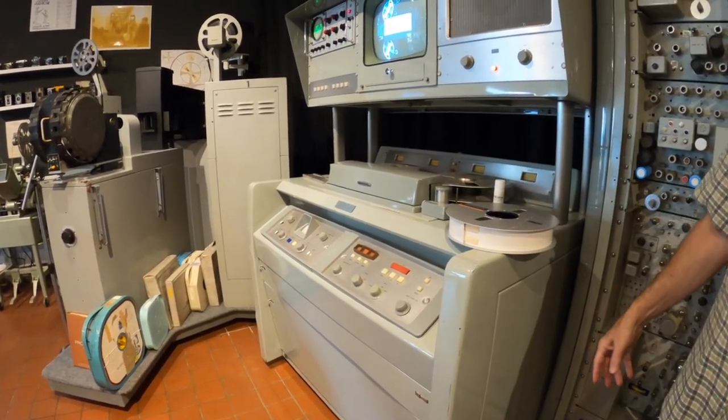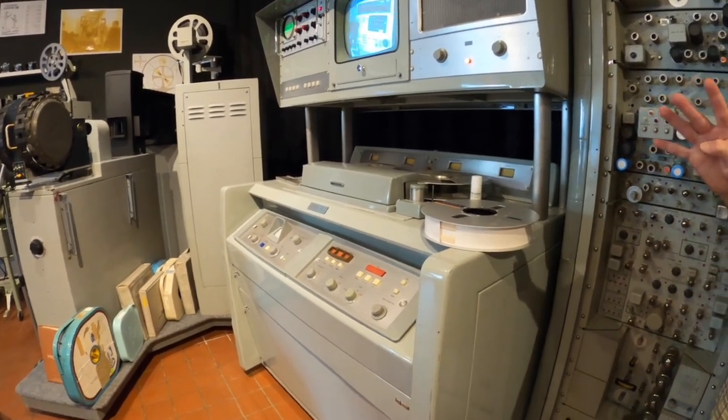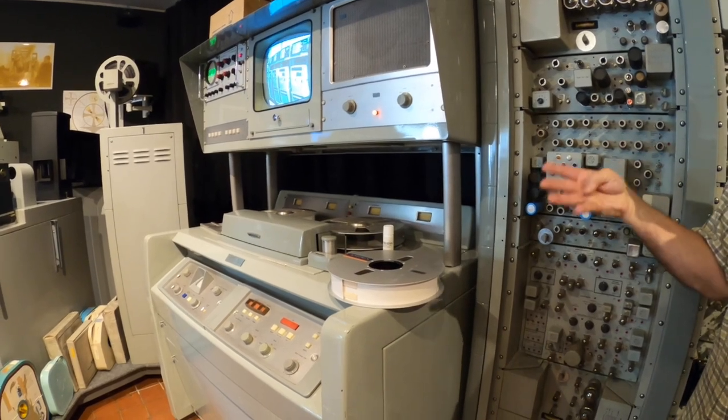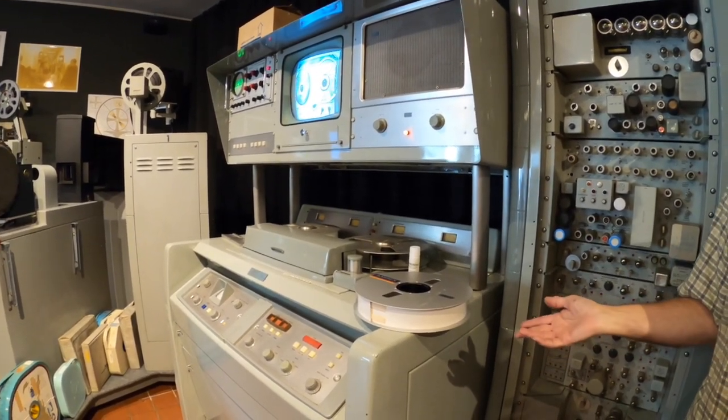There's a downside to that — we lost everything. You couldn't save anything. When Johnny Carson first started, I think it was his first four years, they had a tape for Monday, one for Tuesday, and so on, so last week's show got wiped out while they taped next week's.